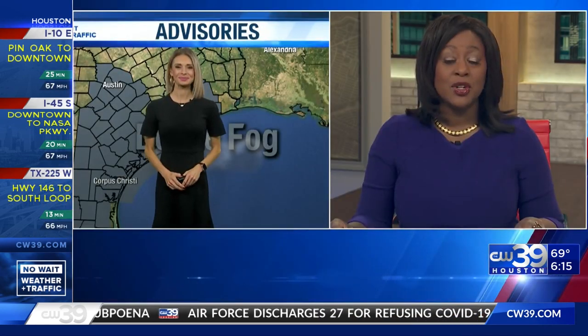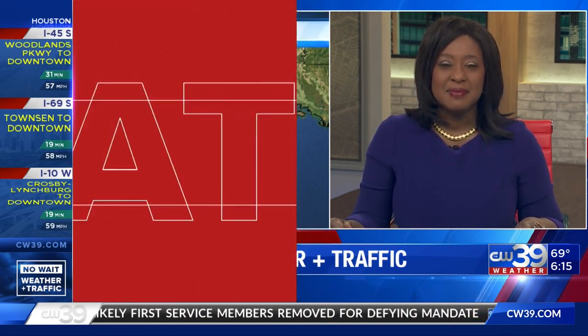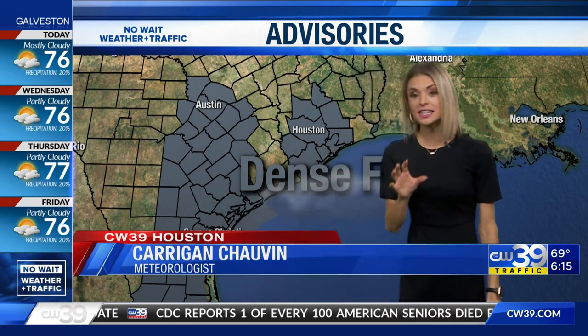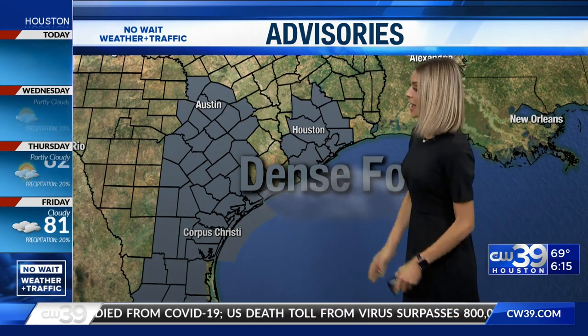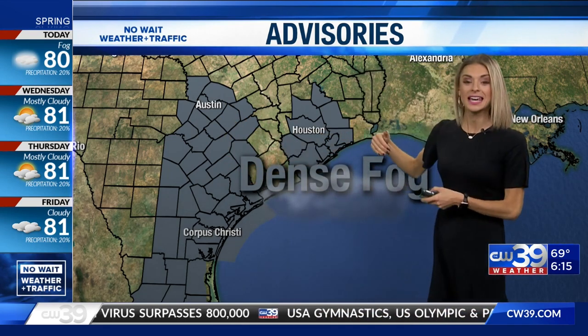Let's talk about weather. We're going to turn it over to meteorologist Kerrigan Chauvin. It was a little difficult coming in this morning — there were places you could see and then all of a sudden nothing. That fog started building last night, and we continue to see that this morning. Just now, the National Weather Service has included the Houston area in this dense fog advisory. At the top of our show, areas like Corpus Christi and Austin were the only ones dealing with that, but it has since been extended as we deal with foggy conditions for this Tuesday morning commute.